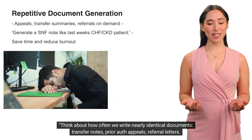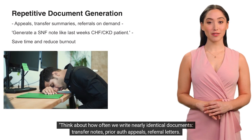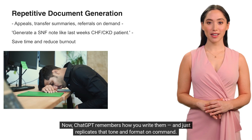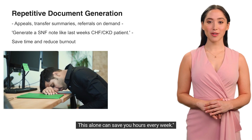Think about how often we write nearly identical documents — transfer notes, prior auth appeals, referral letters. Now ChatGPT remembers how you write them and just replicates that tone and format on command. This alone can save you hours every week.